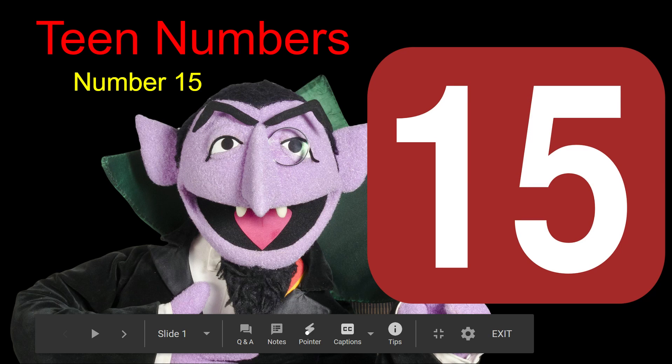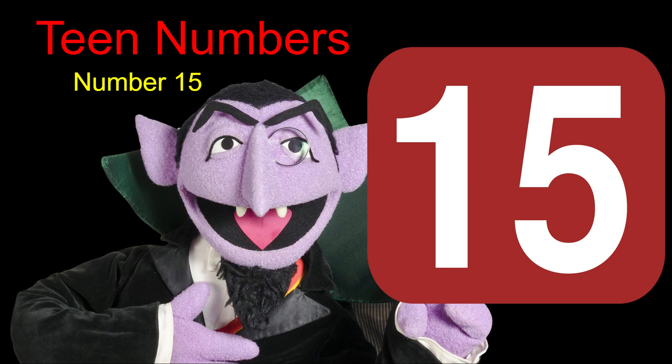Here we go for the next episode of Teen Numbers with the Count. Today we'll be working on number 15. Our focus for the day, our number of the day, is the number 15.